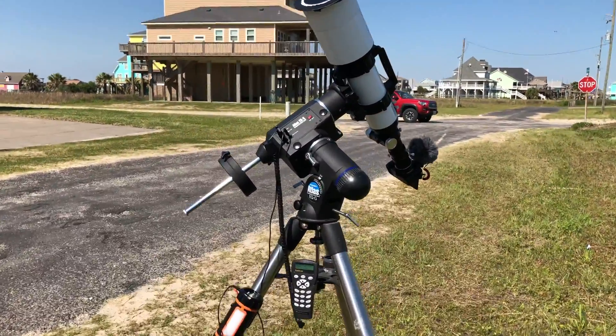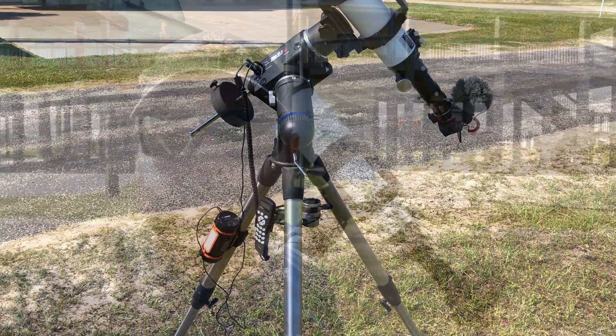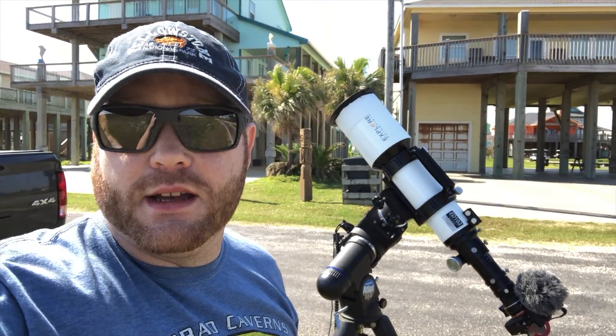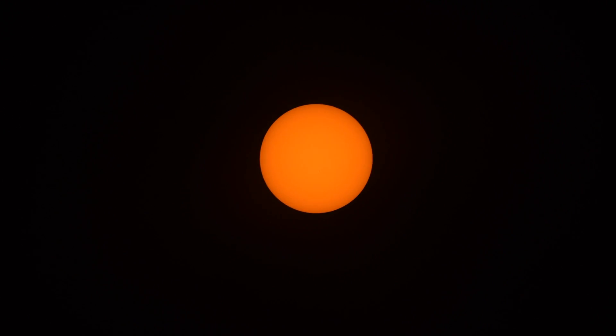All right, so I am set up. Everything is clicking, it looks like. I'm focused up for the second time. Everything's tracking really well. I'm going to go ahead and run the video because I want to make sure I'm in position. Let's get that thing centered up. I'm waiting for 4:12 — there's 4:12. So it should be by any second. Okay, I didn't see anything. I must have looked away.